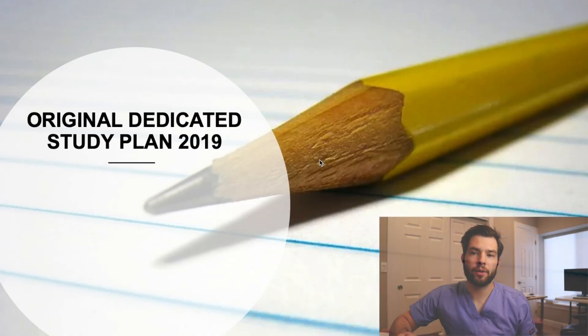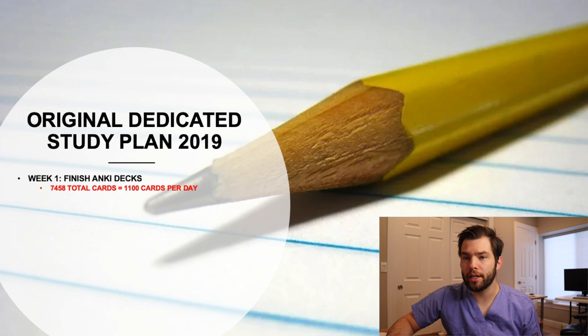I will go ahead and show you guys what my dedicated actually looked like. My original study plan I came up with between my first and second year. I thought I could study similar to how I studied for the MCAT. What I wanted to do is first review all of my Anki cards. Before I even started practice exams, I had already done all the material for the MCAT. I thought I could do the same for Step 1. So I looked at all my decks and I had about 7,500 cards. I thought if I do 1,100 cards per day, that will get me through the first week easy, and that's how I would spend week one.